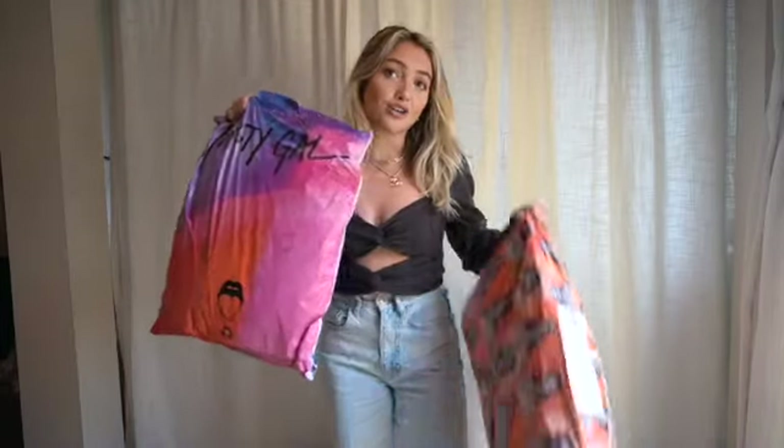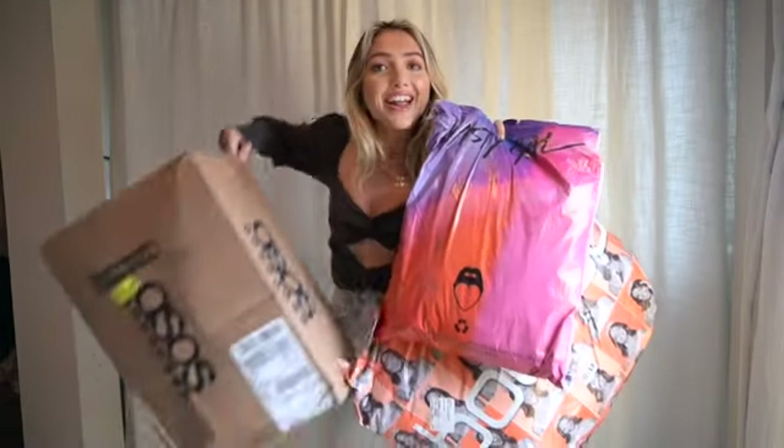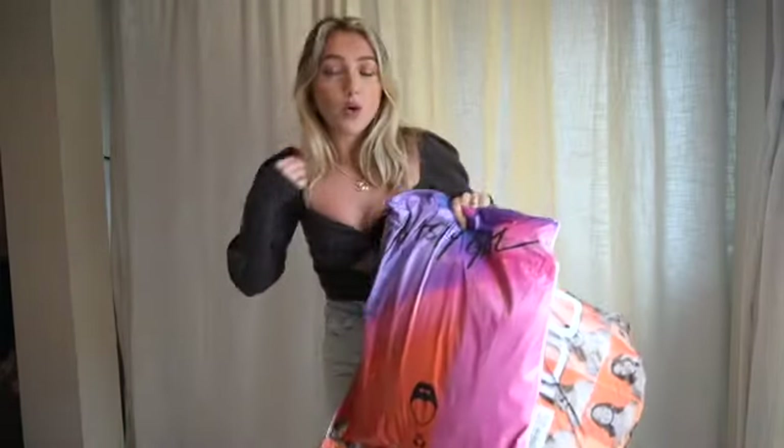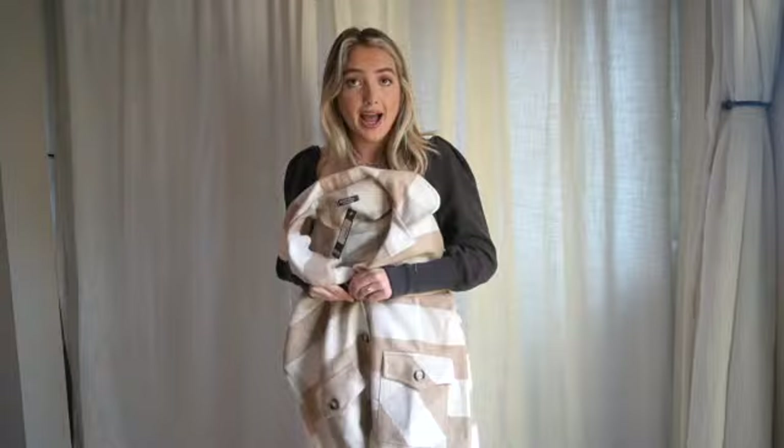Hey guys, I figured I would do a little try-on haul with some new pieces I got from Nasty Gal, also Boohoo, and lastly a box from ASOS. I'm gonna do a whole haul and try to make it quick. The first thing I got from Nasty Gal is this really pretty coat — actually it's a shacket. I'm so into shackets right now. This one is so cute, it's plaid. I usually like them a little more oversized but I think this was the last size they had and I just liked the brown.